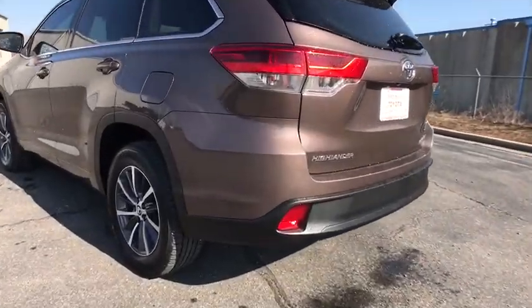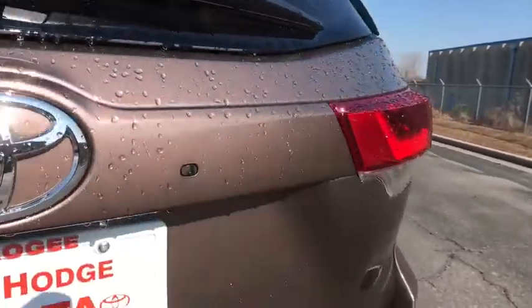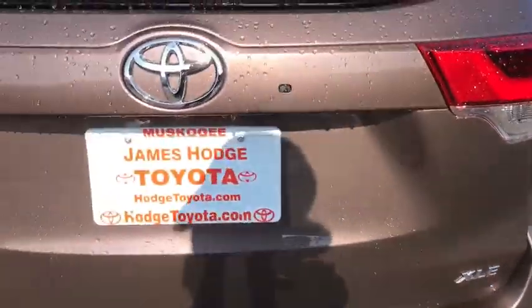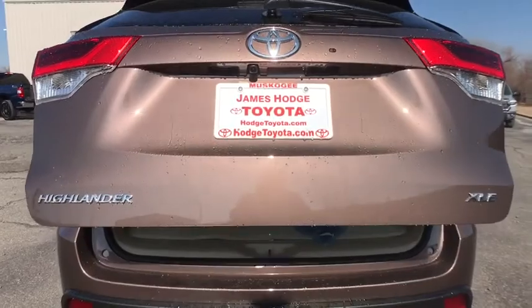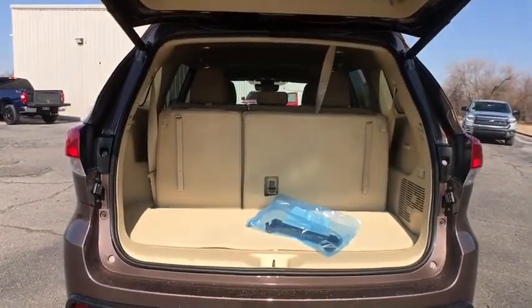This vehicle has less than 500 miles. Here are some of this vehicle's great options: power passenger seat, traction control, navigation system, dual airbags, power steering, four-wheel disc brakes, universal garage door opener.